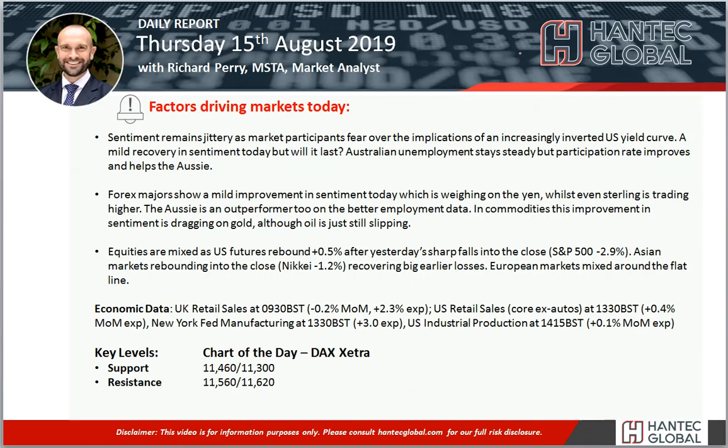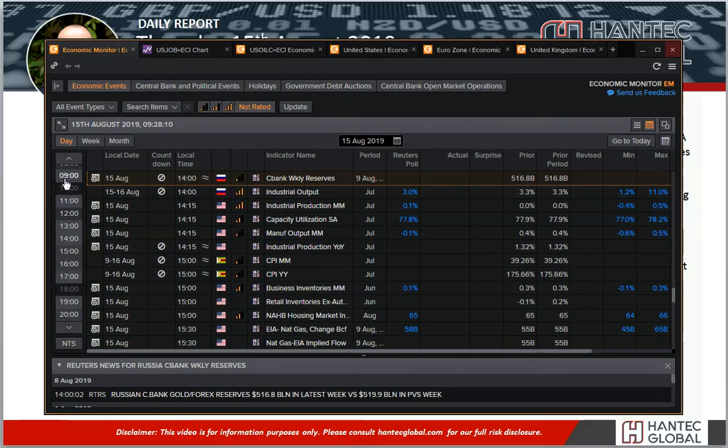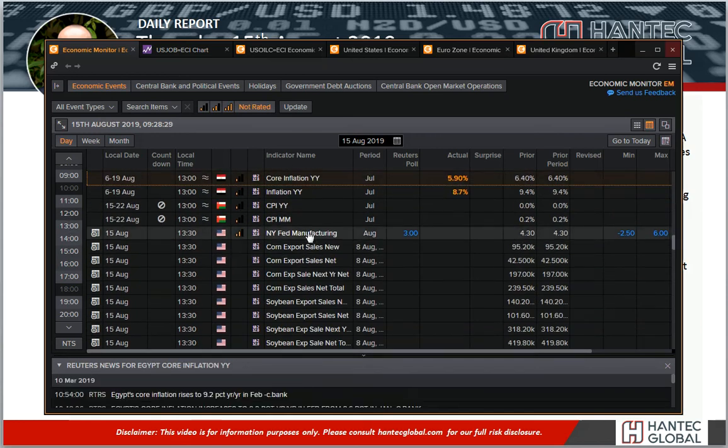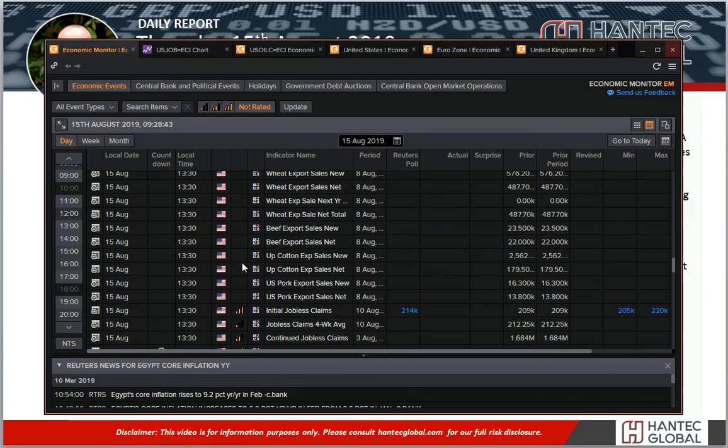It is a turnaround initially today but can it last is the question. Throughout this morning we've got the retail sales data for the UK as the main announcement, expected in a matter of seconds. It's expected to drop by 0.2% on the month and continue to grow year-on-year by 2.3%, but that is down from 3.6% last month. Then into the afternoon we're looking at US data — the New York Fed manufacturing at 1:30, which is expected to still be in positive territory above zero but down from last month.